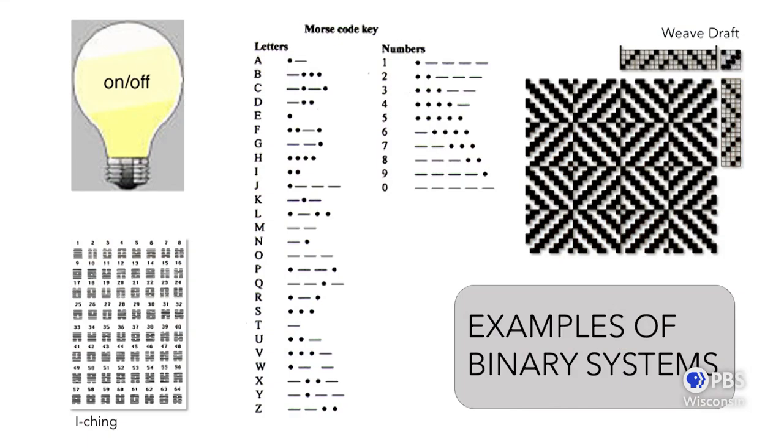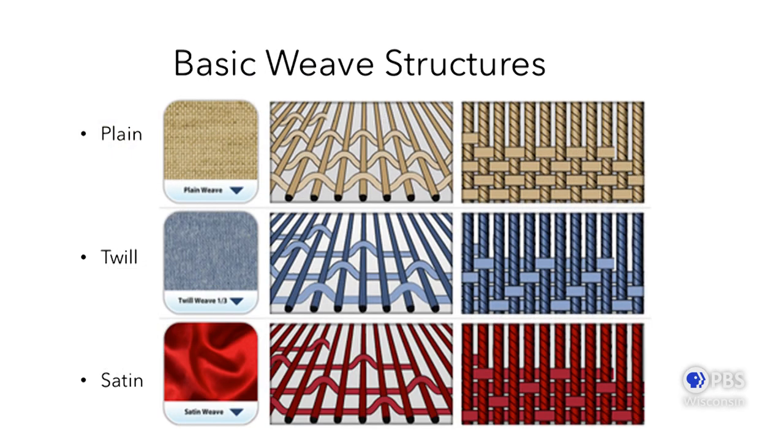I wanted to show a few other examples of binary systems: the I Ching, electricity — it's either on or it's off — Morse code, and here the weave draft. Another slide articulates a bit better about the plain weave, twill, and satin as they interlace. You can see the different textile qualities of how these threads are interlacing and going over and under.